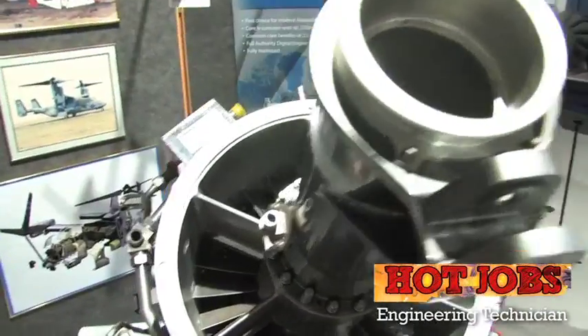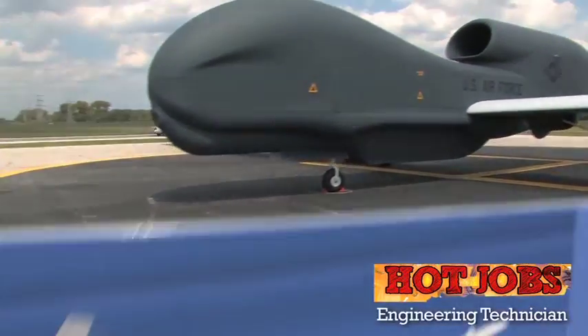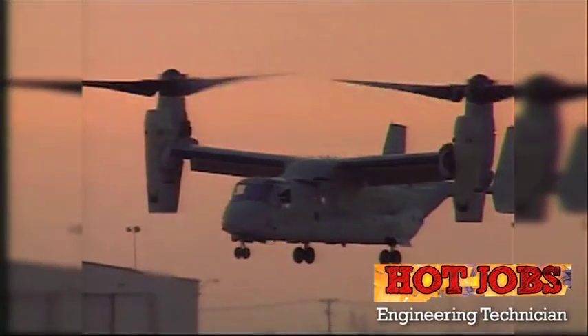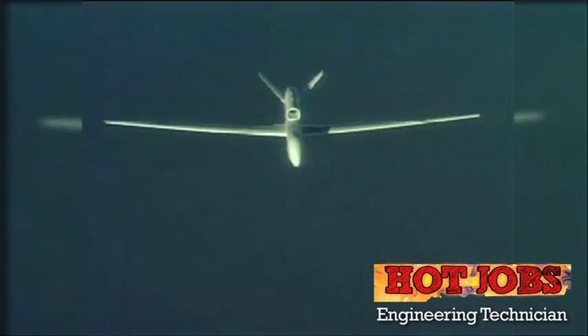The AE 3007 is the engine used in the Global Hawk. It's also used in the V-22 Osprey. It's a smaller engine, more fuel efficient, designed for the size of plane like the Global Hawk. So you're going to get a lower cost engine that delivers the needs of the customer.